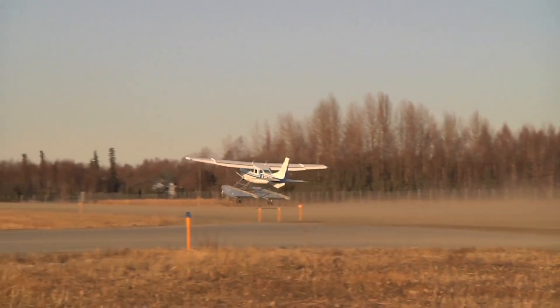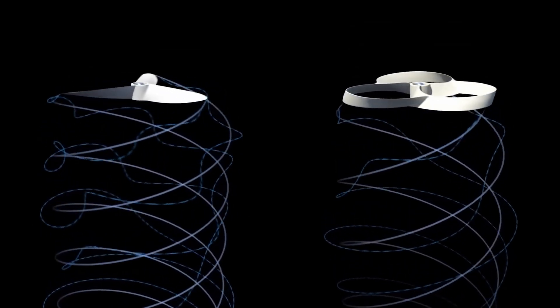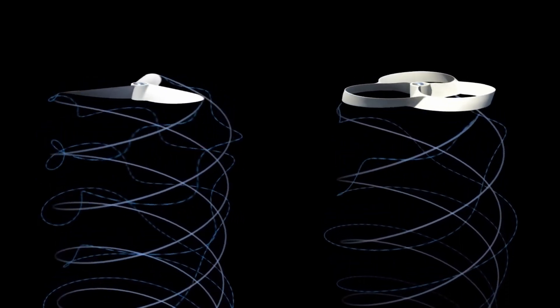Another advantage of the toroidal propeller design is its ability to reduce noise and vibration. The circular shape of the propeller can help to smooth out the airflow around the aircraft, reducing turbulence and noise. Additionally, the toroidal propeller can be designed to operate at lower rotational speeds than traditional propellers, which can further reduce noise and vibration.